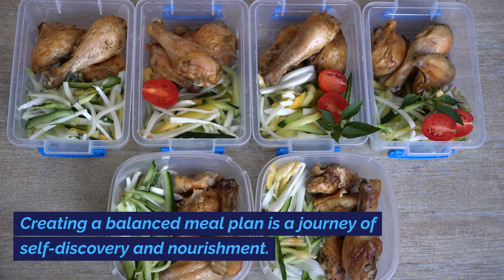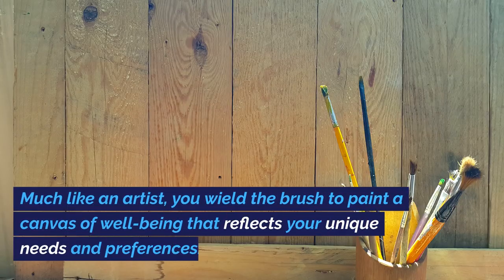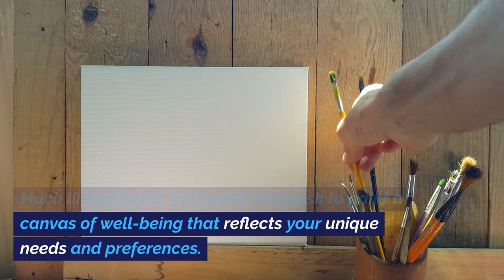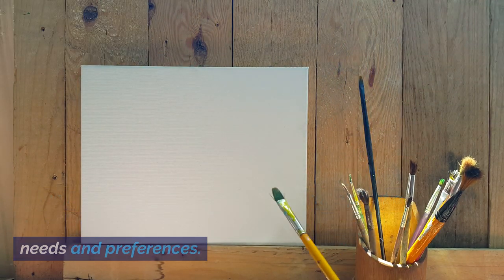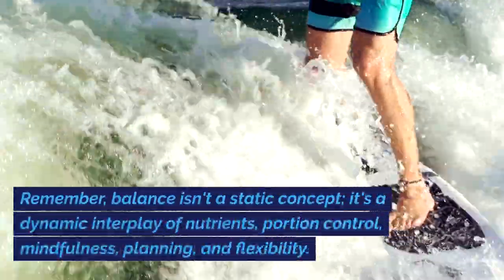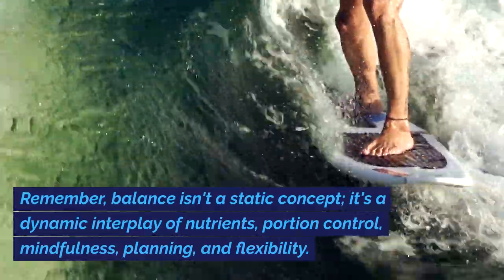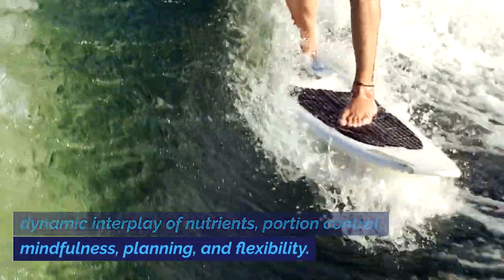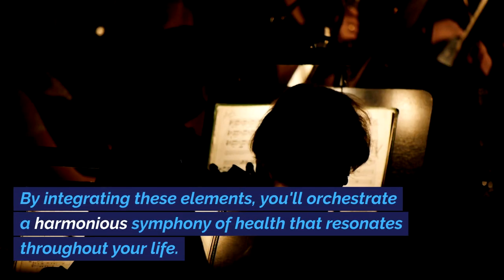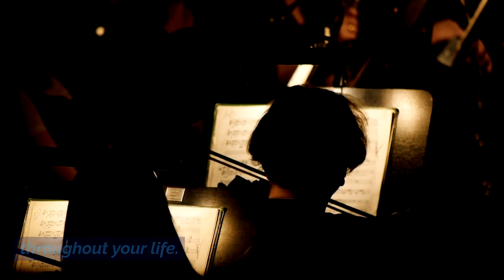Creating a balanced meal plan is a journey of self-discovery and nourishment. Much like an artist, you wield the brush to paint a canvas of well-being that reflects your unique needs and preferences. Remember, balance isn't a static concept — it's a dynamic interplay of nutrients, portion control, mindfulness, planning, and flexibility. By integrating these elements, you'll orchestrate a harmonious symphony of health that resonates throughout your life.